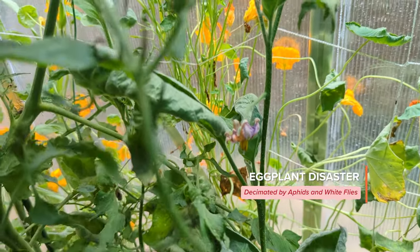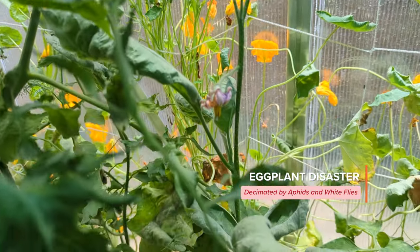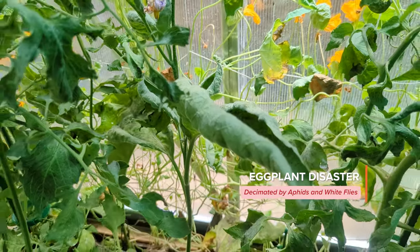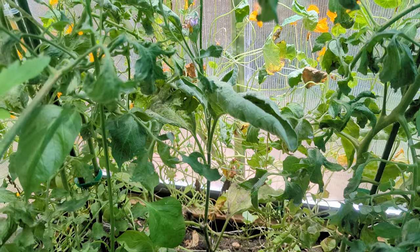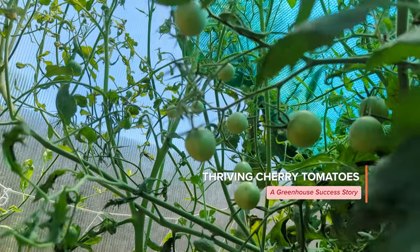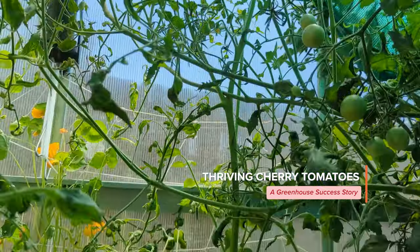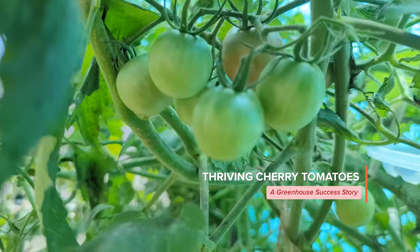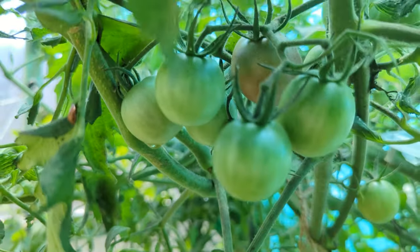That right there is the eggplant. The eggplant was decimated — look at those leaves. But it looks like we are going to be okay. Those are more cherry tomatoes, and as you saw earlier some of them are already getting ripe.